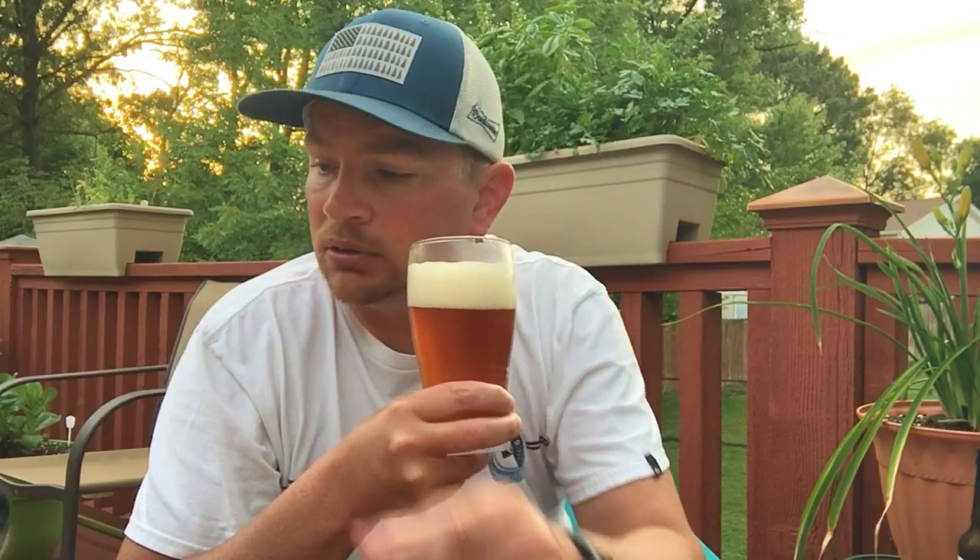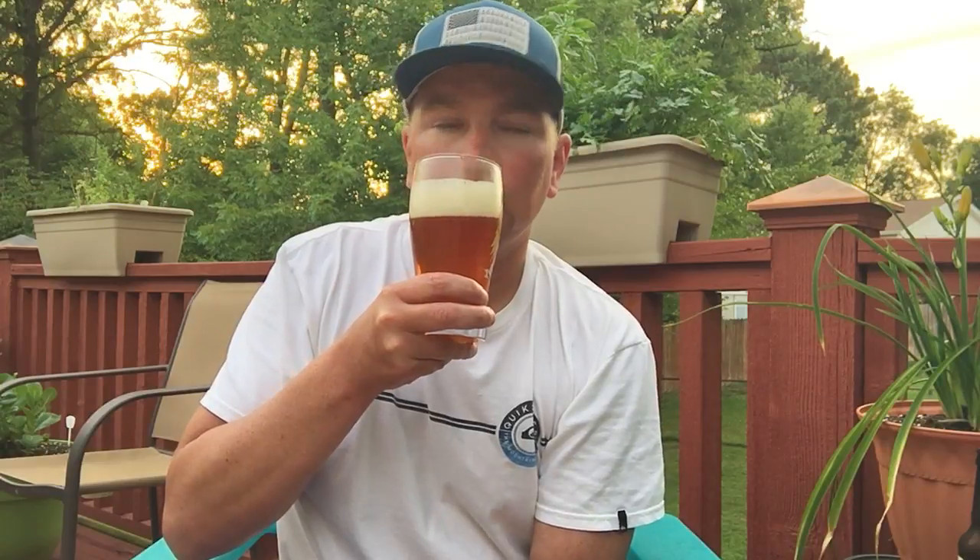Hey buddy, you want to get in the review? Come here. Now you're in it. Alright, so the aroma is fantastic — good looking beer. Let's get a taste to it.